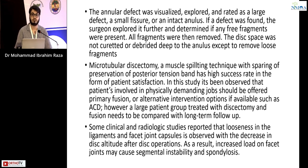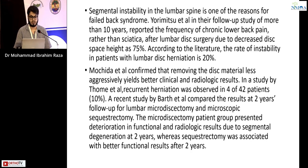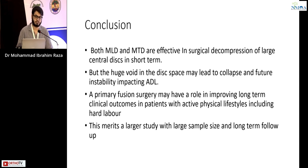In conclusion, both micro lumbar discectomy and microtubular discectomy are effective in surgical decompression of large central disc in the short term, but the large void in disk space may lead to collapse and future instability. Primary fusion surgery may have a role in improving long-term clinical outcomes in patients with active physical lifestyles including hard labor. This merits a larger study with a larger sample size and long-term follow-up.